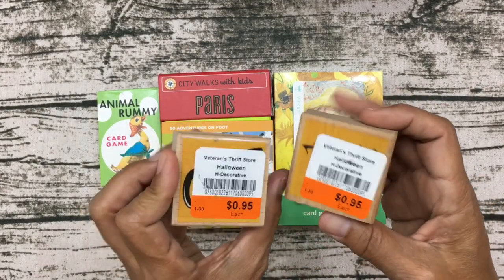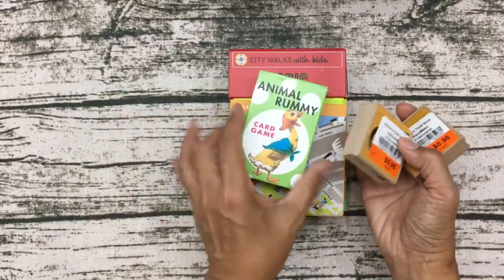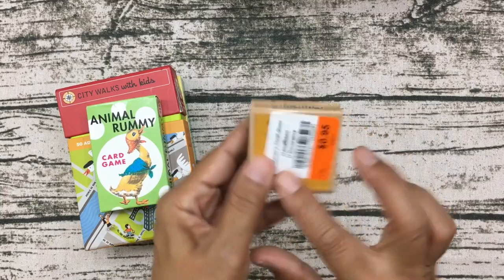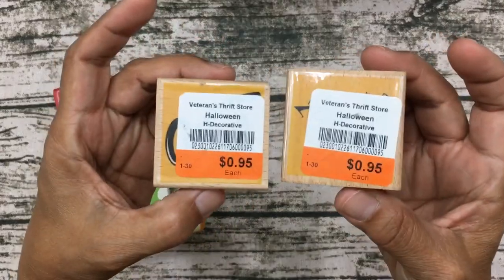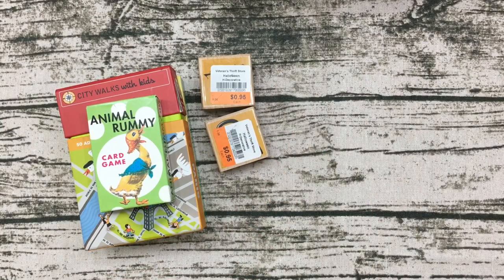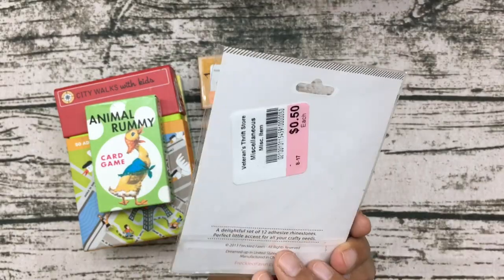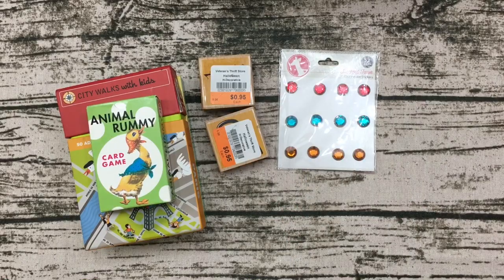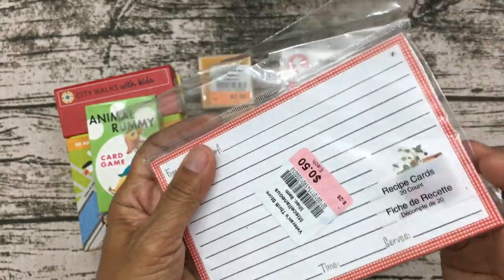I also found some stamps — one says 'Boo' and one says 'Trick or Treat' — for 95 cents each, which is better than what I'd pay at Hobby Lobby. I also found rhinestone stickers for 50 cents, which I thought was really cute.